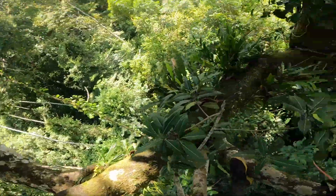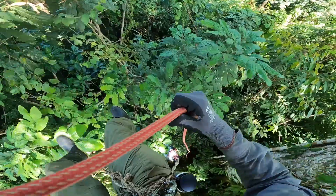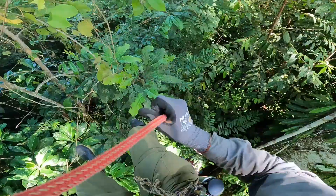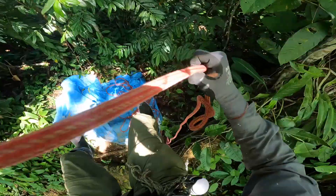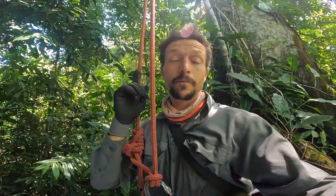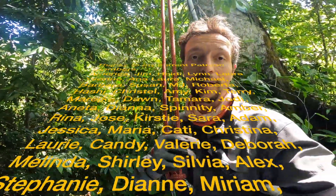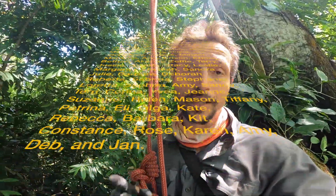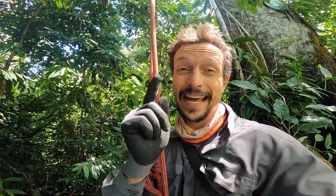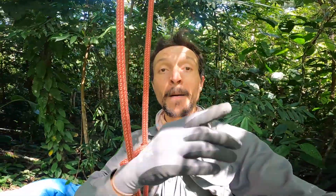Now I just have to get down out of this tree. Thanks to all my Patreon members for making this show possible. If you want to find out more and join the community of people that believe that nature journaling can make the world a better place, check out this link. And if you can't wait until next week for the next episode, check out this playlist here. Bye!